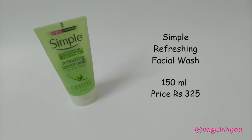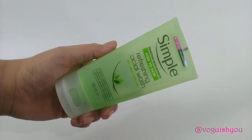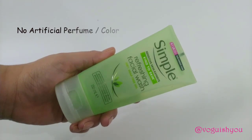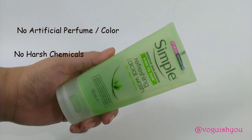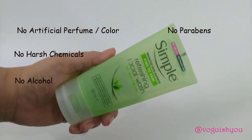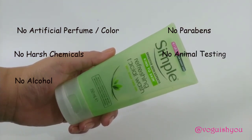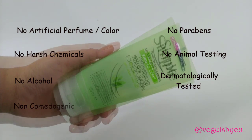It retails for rupees 325 and has a shelf life of three years. This face wash has no artificial perfumes or color, no harsh chemicals, no alcohol, and no parabens. It is cruelty-free and dermatologically tested, and it will not clog your pores.